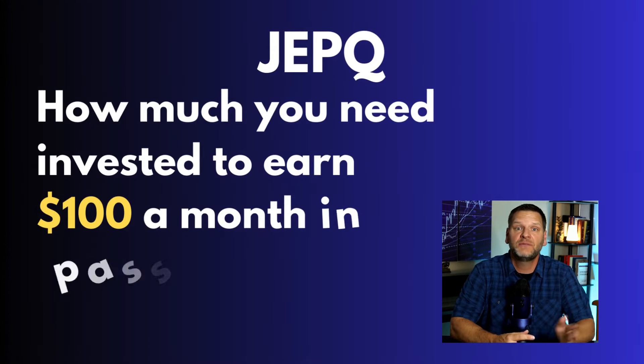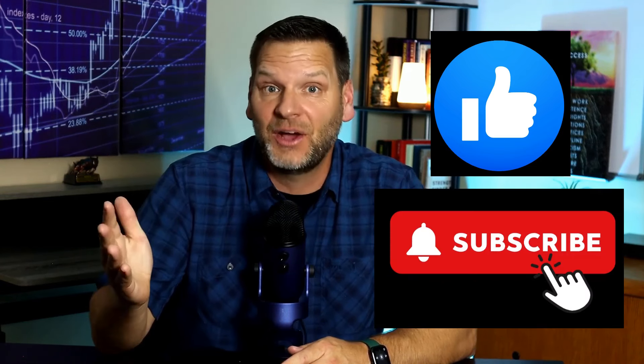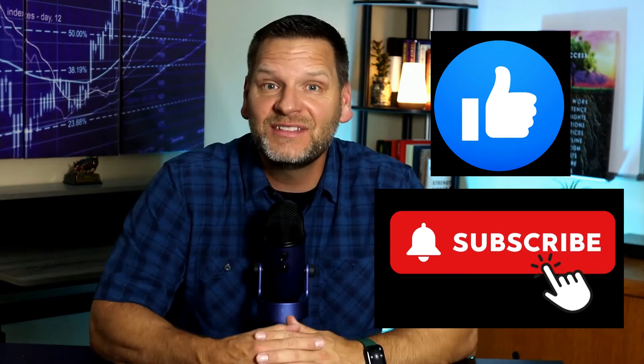Let's now take a look at how much you would need invested into JEPQ to earn $100 a month in passive income. I do want to mention that I have a whole series of these types of videos coming out analyzing different investments for passive income. If you enjoy these types of videos, please consider subscribing.